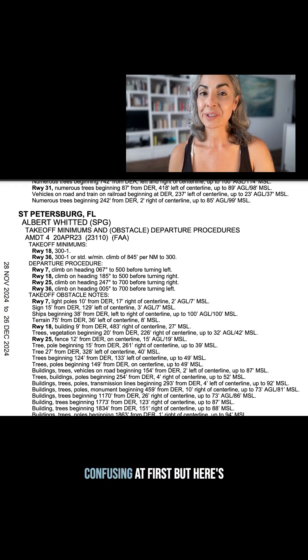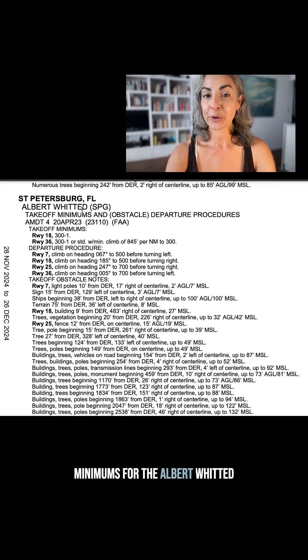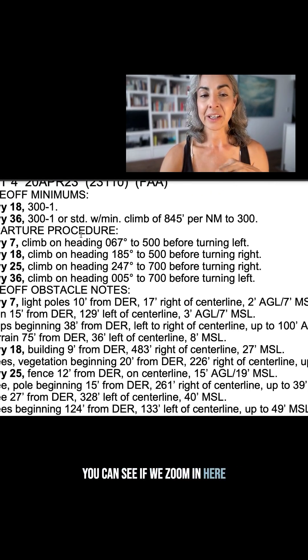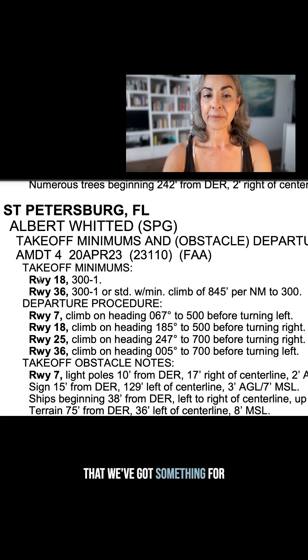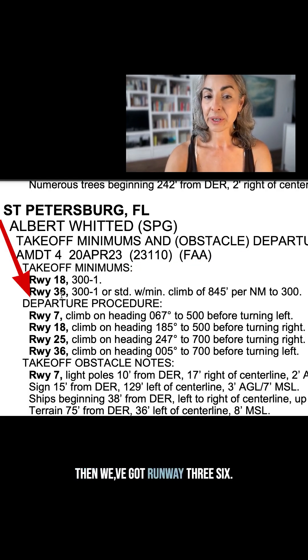Takeoff minimums can look confusing at first, but here's how to break them down. Here we are looking at the takeoff minimums for Albert Whitted Airport, SPG, in St. Petersburg, Florida. Zooming in, we can see runway 18 which says 300-1, and runway 36 that also says 300-1, or standard, with a minimum climb of 845 feet per nautical mile.